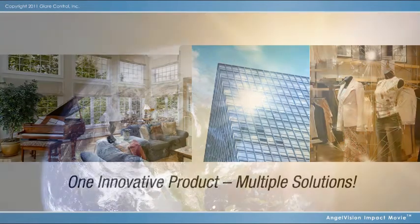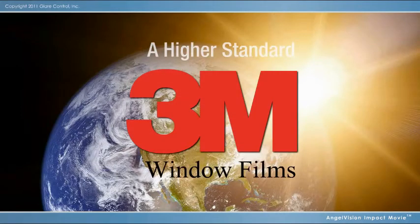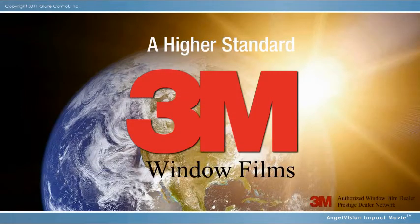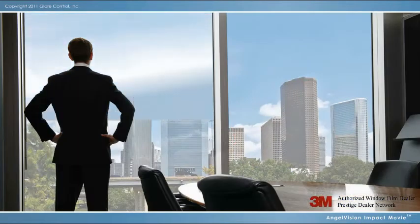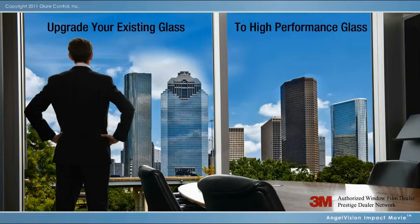A proven solution from a world-class company you know and trust. Presenting 3M Window Films. With the professional application of 3M Window Film to your existing glass, you can be more comfortable and secure, save money, and reduce fade damage — all while enjoying your view.